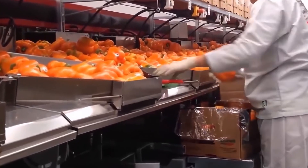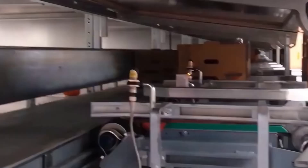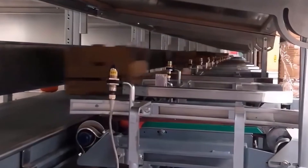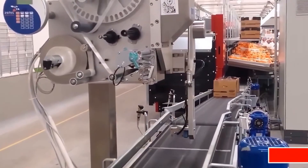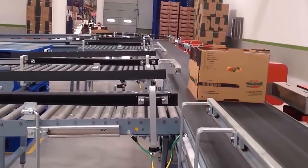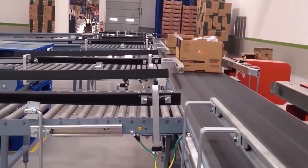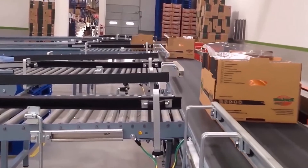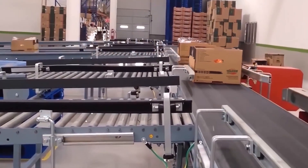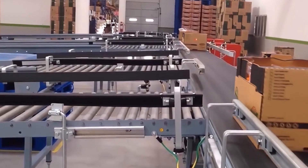Then comes the sorting stage, tailored by color and target market. Fully ripened red peppers are often packaged separately for premium markets that value sweetness and high nutritional content. Meanwhile, green peppers, known for their crunch and slightly bitter taste, are popular in regions where they're used in grilling or fresh salads. Once sorted, the peppers are packed into large carton boxes or wrapped in protective plastic film for safe transport. Finally, the shipments are stacked on pallets and loaded into refrigerated trucks, ready to make their way to supermarkets across the globe. Every step is meticulously designed to ensure the peppers reach consumers in the freshest, cleanest, and most visually appealing condition possible.